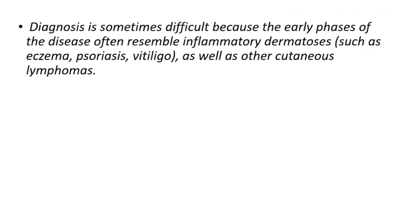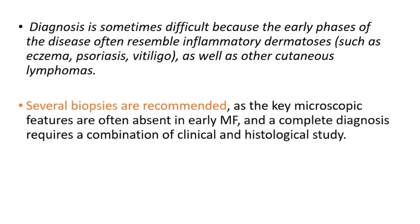Diagnosis is sometimes difficult because the early phases of the disease often resemble inflammatory dermatoses such as eczema, psoriasis, and vitiligo, as well as other cutaneous lymphomas. Several biopsies are recommended, as the key microscopic features are often absent in early mycosis fungoides, and a complete diagnosis requires a combination of clinical and histological study.